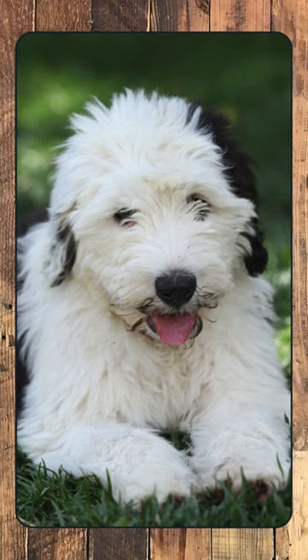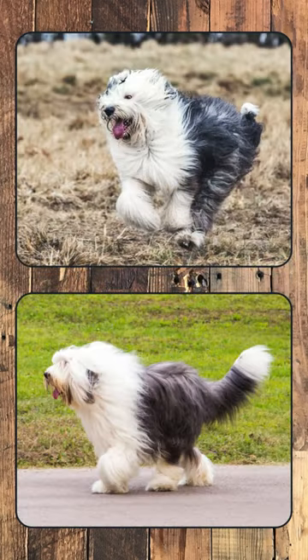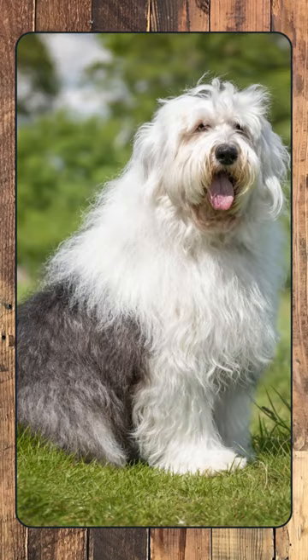They are adaptable, fitting well into family life and thriving on companionship and activity. Beyond their herding prowess, Old English Sheepdogs make affectionate, protective family members, always ready for a cuddle or a playful romp. Their unmistakable appearance and loving nature have made them enduring favorites in homes around the world.